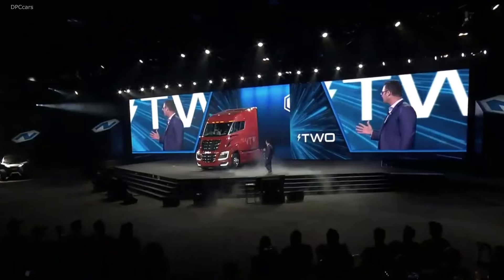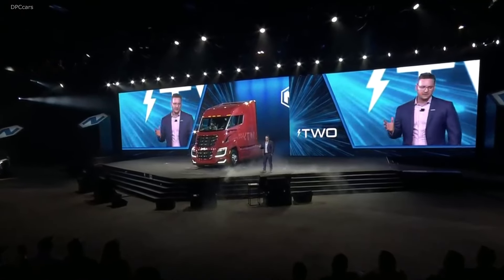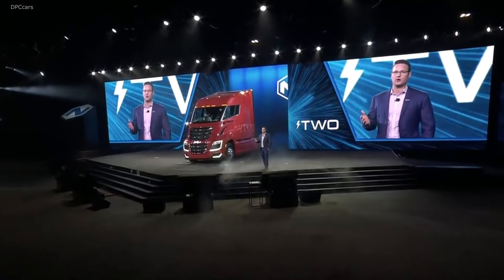Just think about the exterior of this truck and how beautiful it is. The design of this, the power and the torque — being able to beat every diesel out there. The acceleration, the ability to accelerate two or three times faster than a diesel.